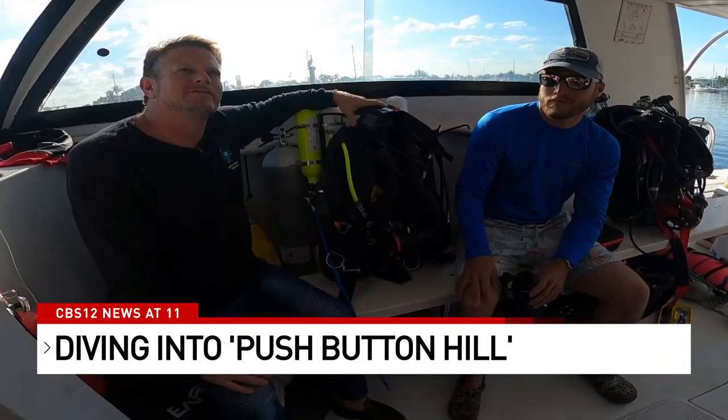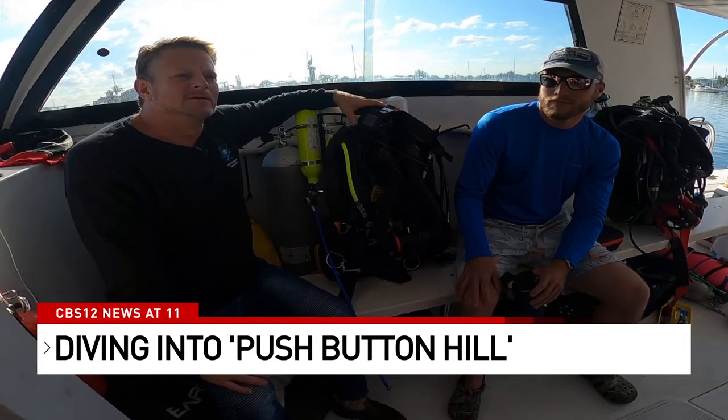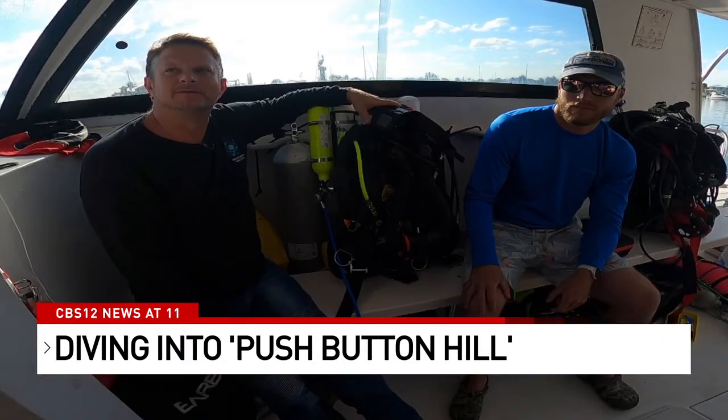We're going to uncharted territories. We have a guesstimate, but we don't know — but we're prepared to see some depth. We've got the equipment. We've got the knowledge. We've got the resources. We're doing it. But the butterflies are still in your stomach.